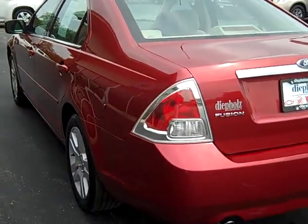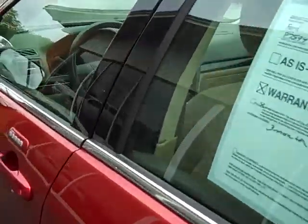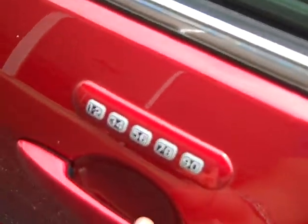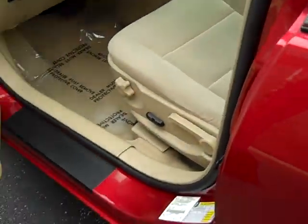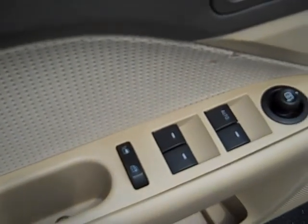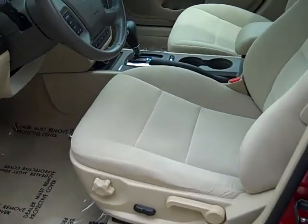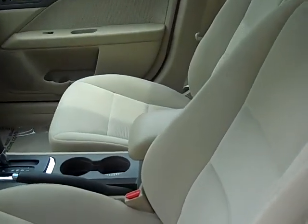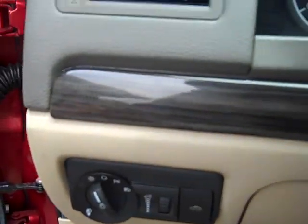Take a look at the inside here, and also on the outside the entry features — power windows, locks and mirrors. Inside you've got the tan interior cloth and a little bit of the dark woodgrain trim.